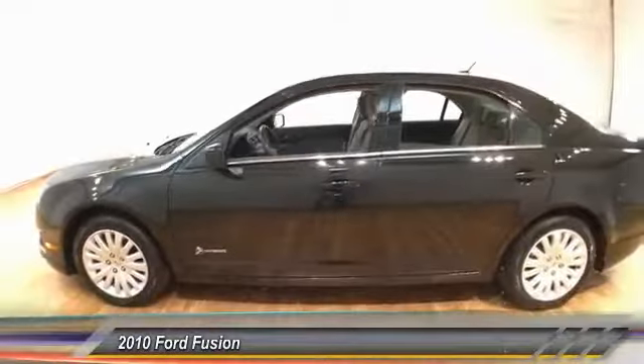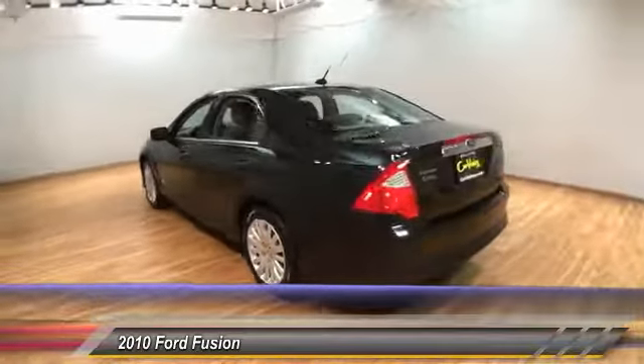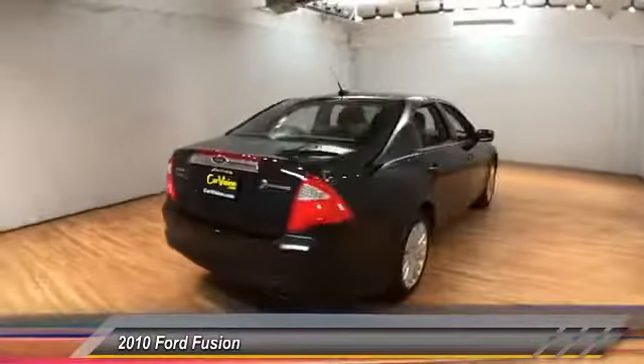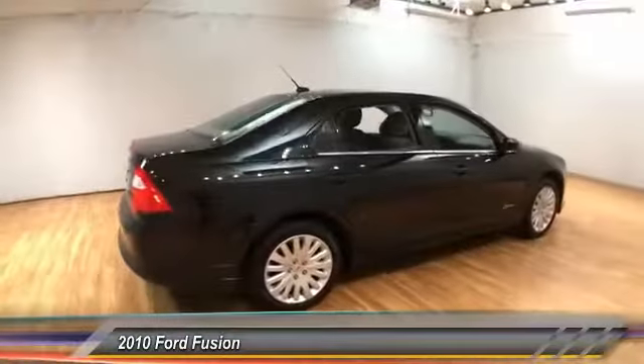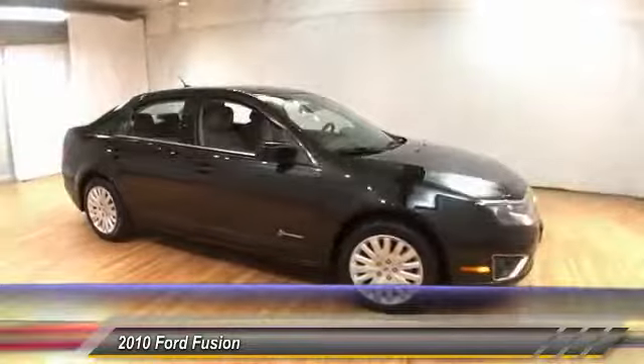The 2010 Fusion. You can have both impressive power and great economy in a Fusion, and it is priced below $10,000. This vehicle has less than 70,000 miles. Come take a test drive today.